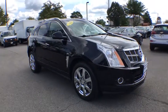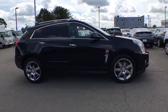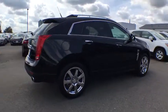2011 Cadillac SRX. This vehicle is powered by an all-wheel drive, six-cylinder, 3.0 liter engine, and comes with an automatic.